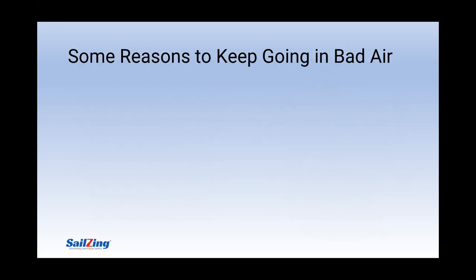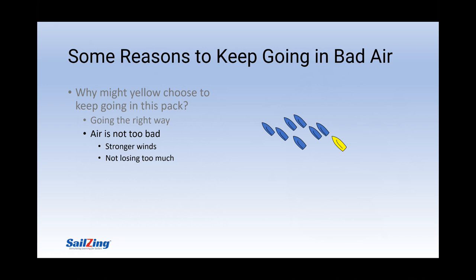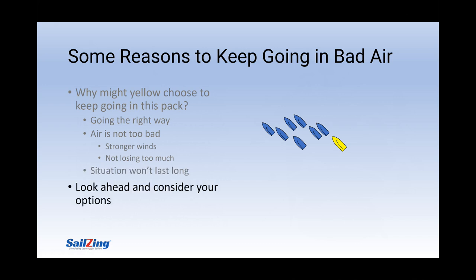Of course, clear air is not your only priority. Let's look at some reasons you may want to keep going in bad air. If you're going the right way — say to the next puff or shift — it may be best to just keep going. Finding a puff or shift is usually more important. This is especially true if your air is not too bad, maybe on a windier day, or because you're just not losing that much. Perhaps this situation won't last long and you can live in bad air for a short time while you head in the right direction. With your head out of the boat, you can look ahead and consider your options.